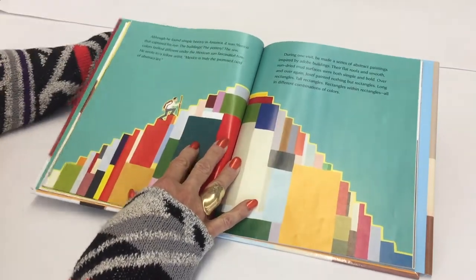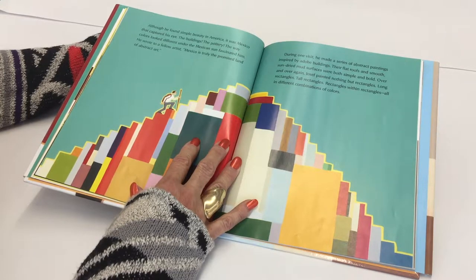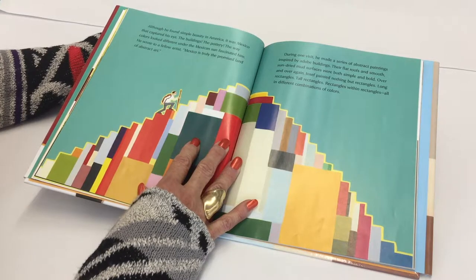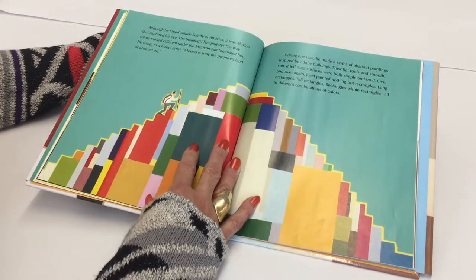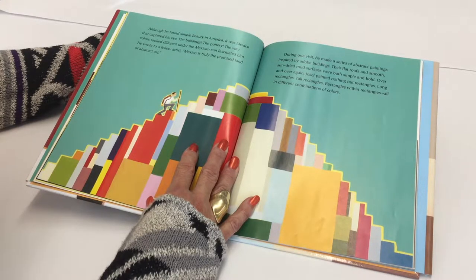Although he found simple beauty in America, it was Mexico that captured his eye. The buildings, the pottery, the way colors look different under the Mexican sun fascinated him. He wrote to a fellow artist, "Mexico is truly the promised land of abstract art." During one visit, he made a series of abstract paintings inspired by adobe buildings. Their flat roofs and smooth, sun-dried mud surfaces were both simple and bold.